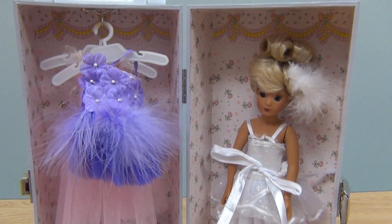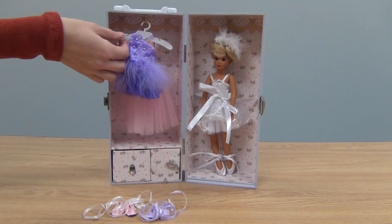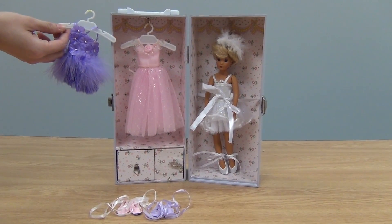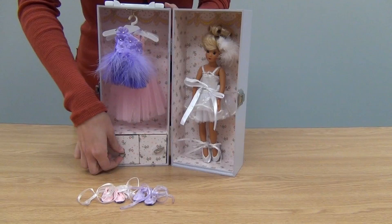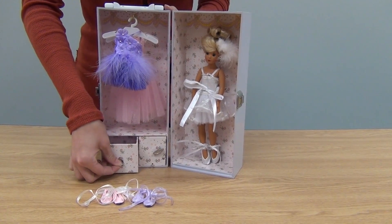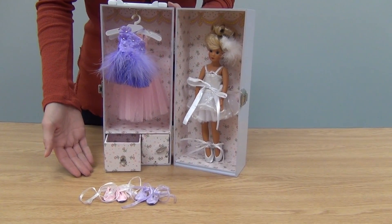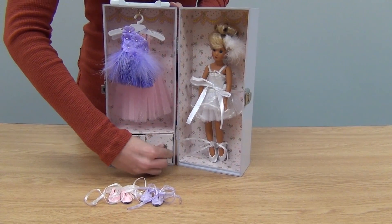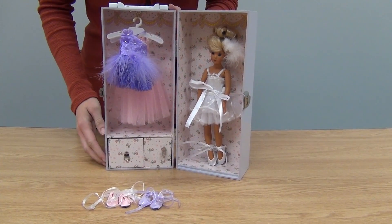This exquisite ballerina doll comes complete with three gorgeous costumes. Dress her up in multiple outfits to fit any occasion. With this 14-piece set, your dancing ballerina doll will be ready to hit the dance floor. She also travels safely secured in a sturdy trunk with included music box from CP Toys.